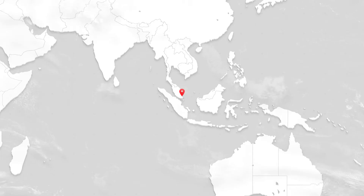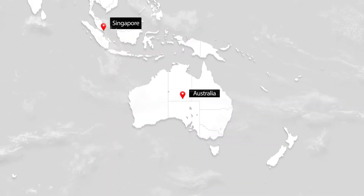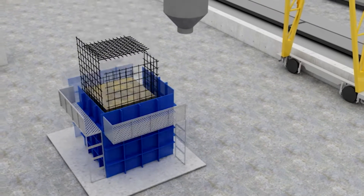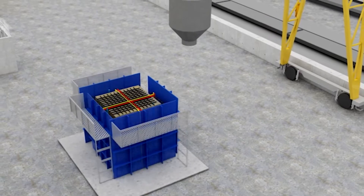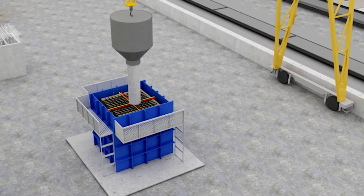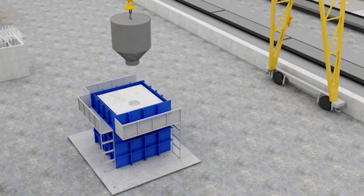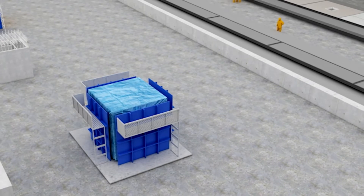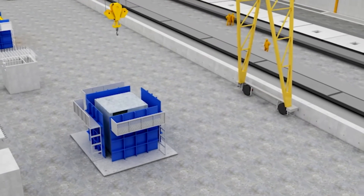An already established system for building construction in Singapore, Japan and Australia, this 3D volumetric concrete construction is the modern method of building by which solid precast concrete structural modules — like room, toilet, kitchen, bathroom, stairs etc. and any combination of these — are cast monolithically in plant or casting yard in a controlled condition.